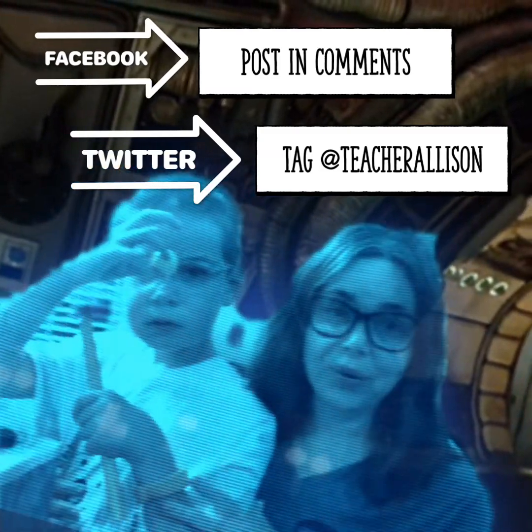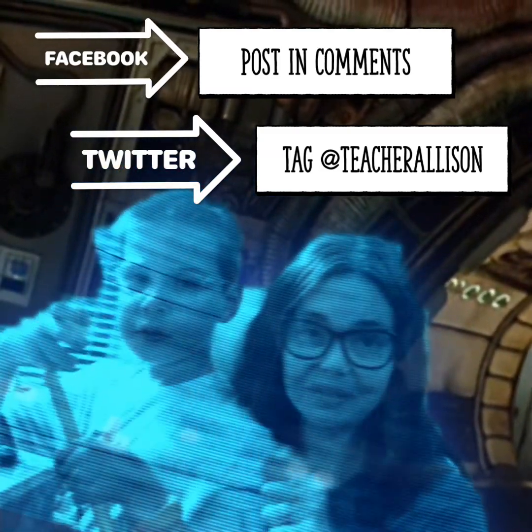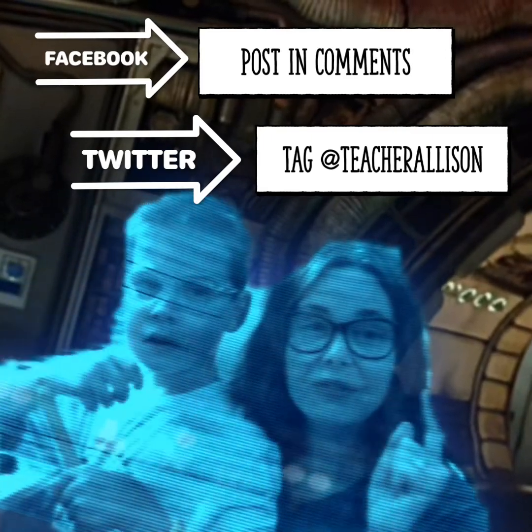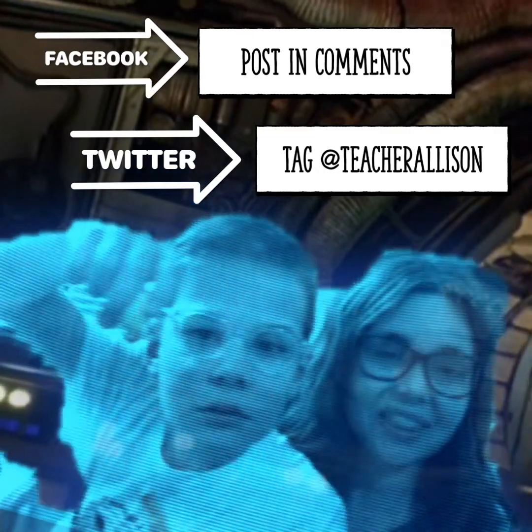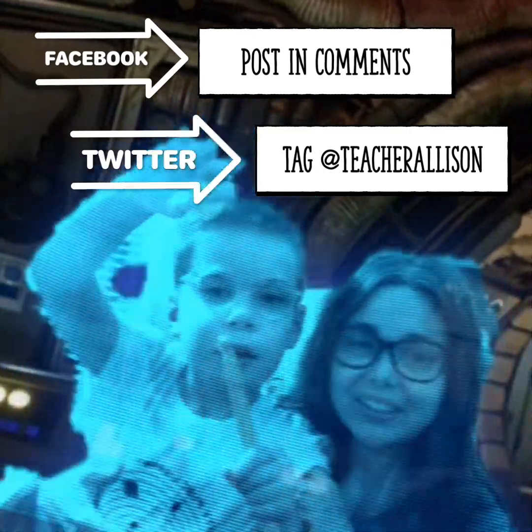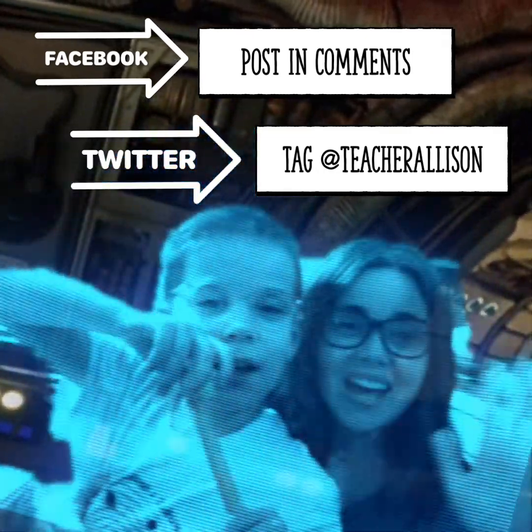I can't wait and Jonah can't wait to see your inventions. If you read the description above, we'll tell you how you can share your inventions back with us. We'll see you soon. Bye!